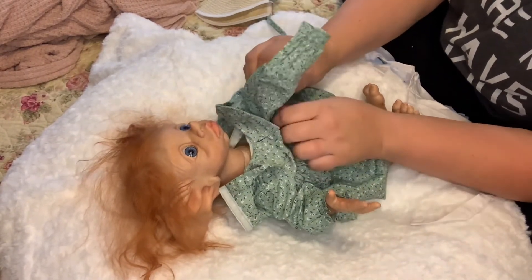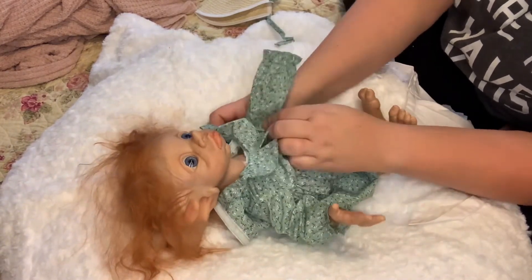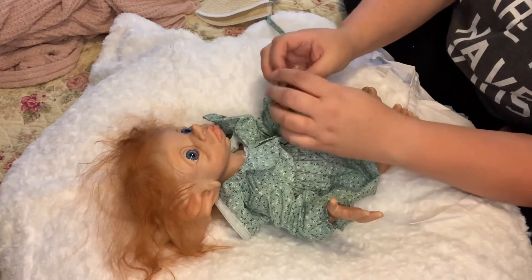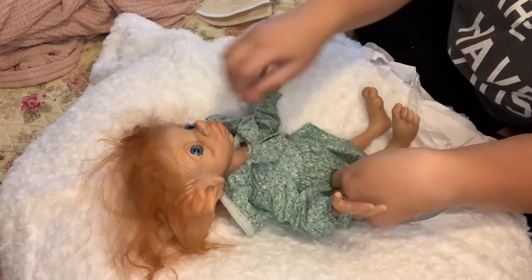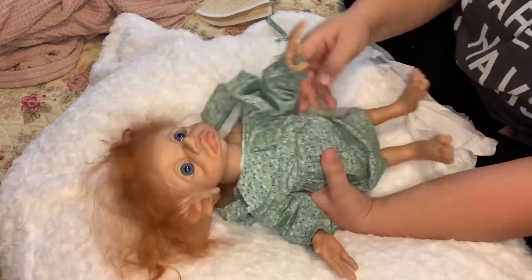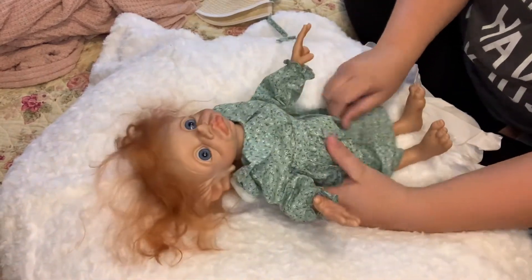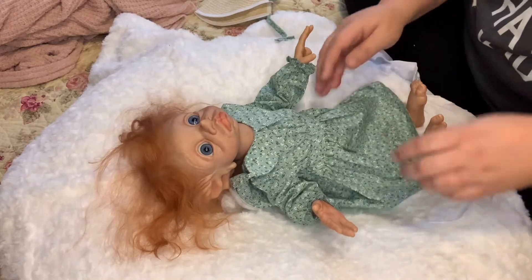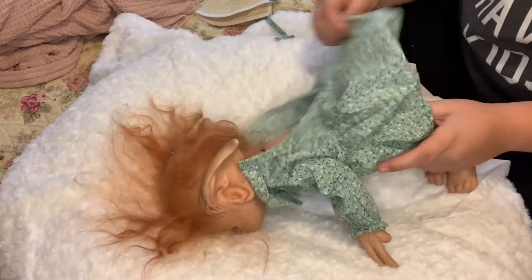These dolls are way too expensive for someone that's three. Now my one daughter's going to be nine in a couple of days, and she likes reborns — she's more mature and takes care of them and doesn't toss them around. This is going to look so nice with her red hair. Certain colors just look good on redheads.